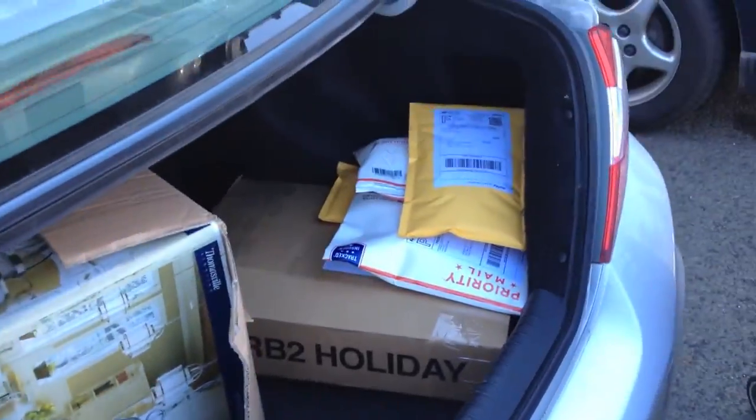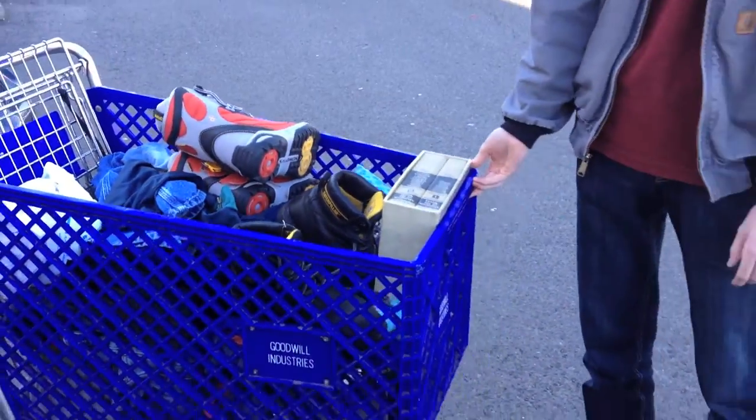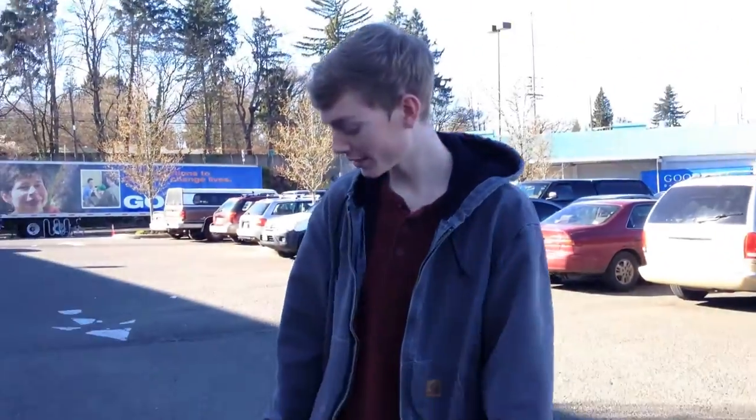Alright, so we're back at the car now. Got some packages here to drop off, but here's my car. I didn't get too much. Kevin got a bunch of stuff though, so we're going to start by showing you what he got first.